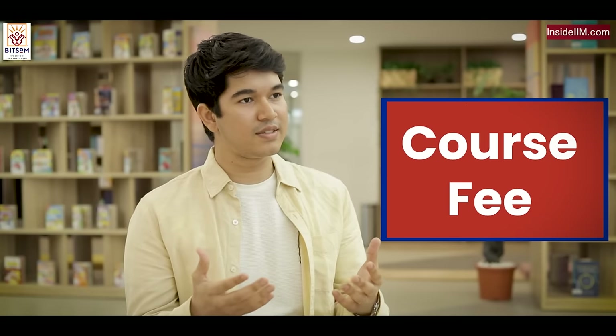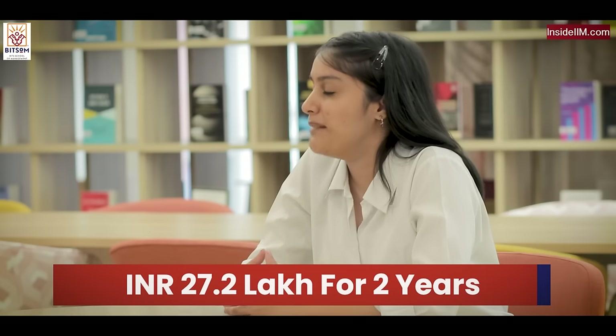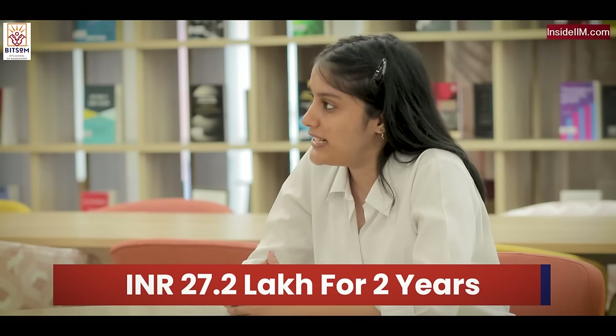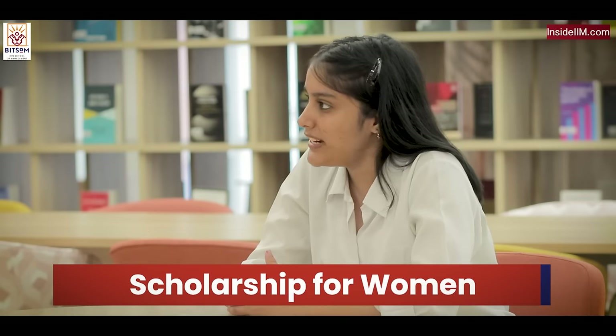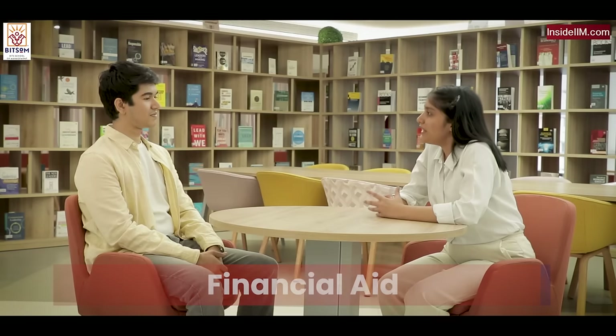For an experience like this, what is the monetary investment a student has to make? It's a fully residential two-year program and the total cost to the student is 27.2 lakhs. Apart from that, there are scholarships available — merit-based scholarships, scholarships for women, and financial aid. The fee waiver on tuition ranges from around 33 to 100%.